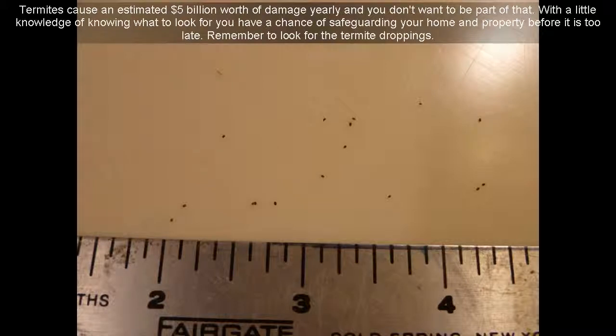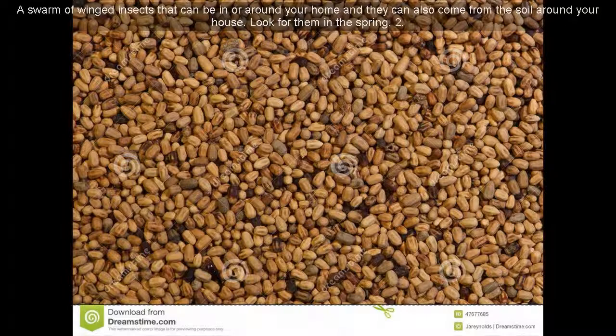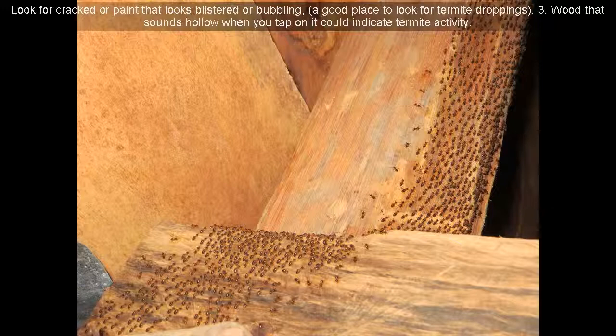Remember to look for the termite droppings. Here are signs that you might have termites. Sign 1: A swarm of winged insects that can be in or around your home — they can also come from the soil around your house. Look for them in the spring. Sign 2: Look for cracked paint or paint that looks blistered or bubbling, a good place to look for termite droppings.